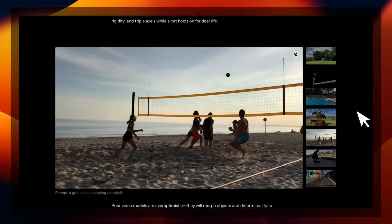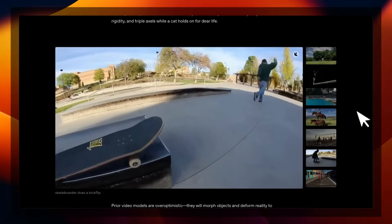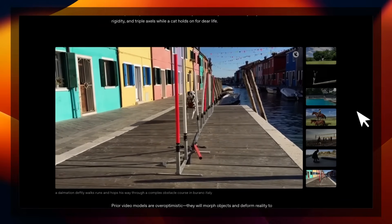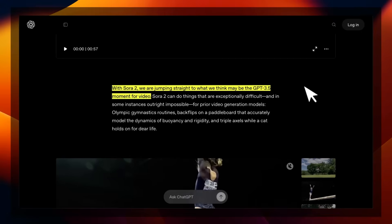In this video, I'm going to show you some outputs from this new model. It's pretty amazing, but it's far from perfect — it also has some weird failure cases. But overall, this is probably the best video generation model out there. Here's the official blog post: they say that it's more physically accurate, realistic, and controllable than prior systems. That seems to actually be the case. It can also generate synchronized dialogue and sound effects.